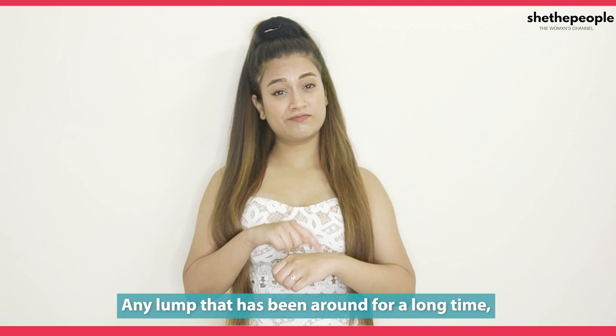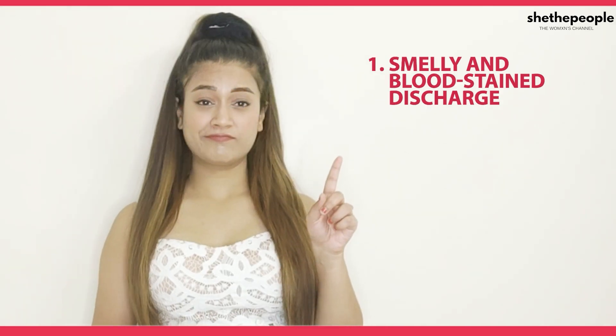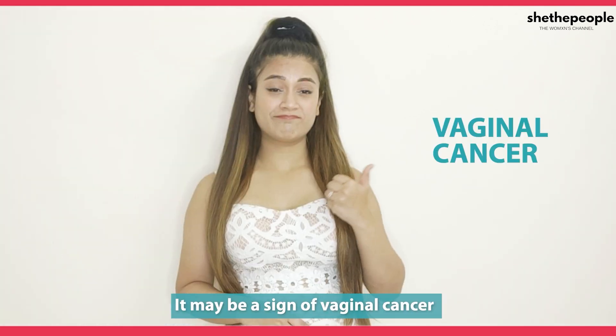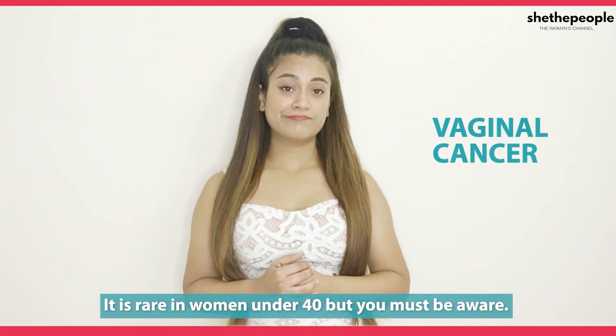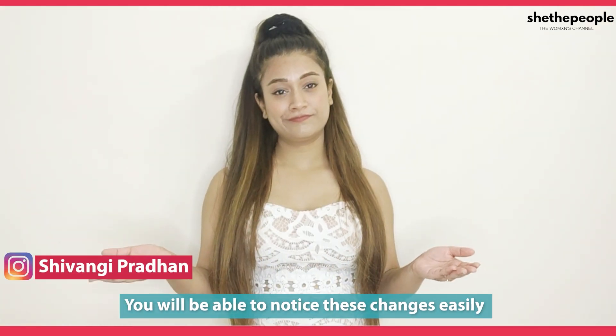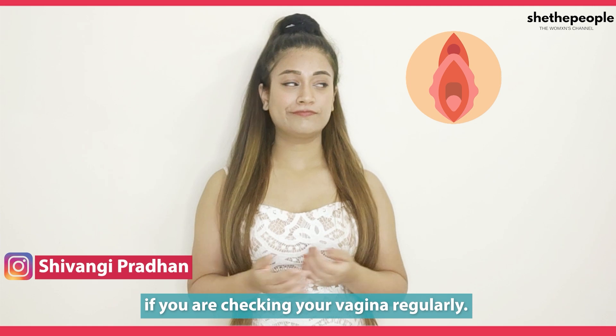Any lump that has been present for a long time with smelly and blood-stained discharge, irregular bleeding, and pain during intercourse may be a sign of vaginal cancer. It is rare in women under 40, but you should be aware of it. You will easily notice all these changes if you regularly check your vagina.